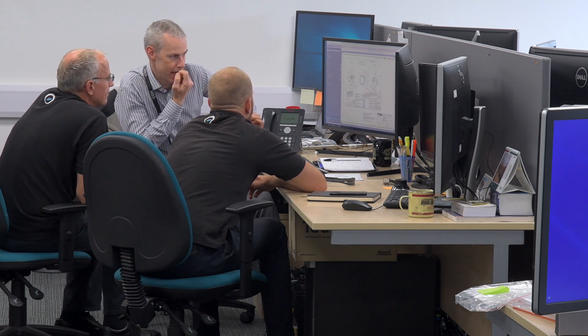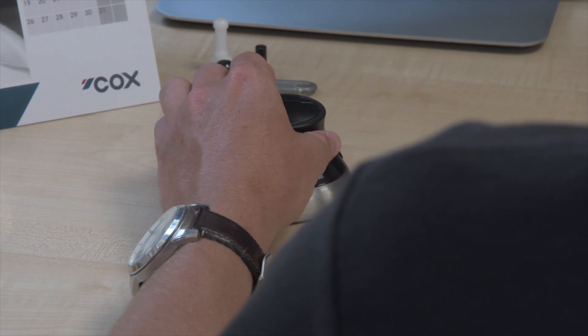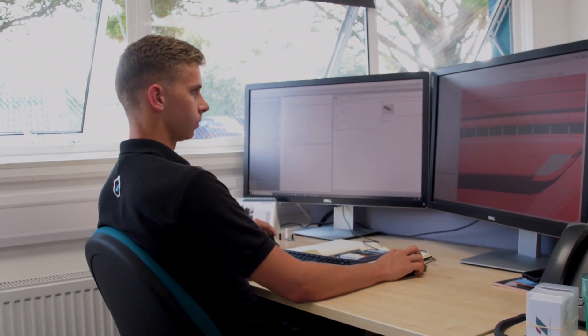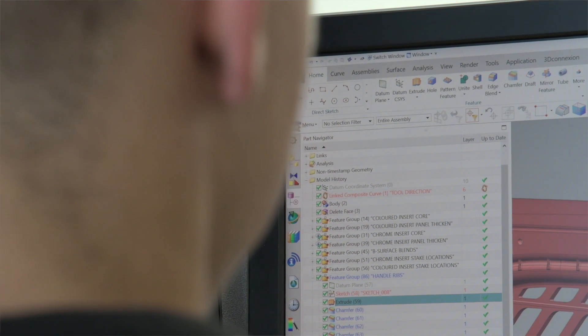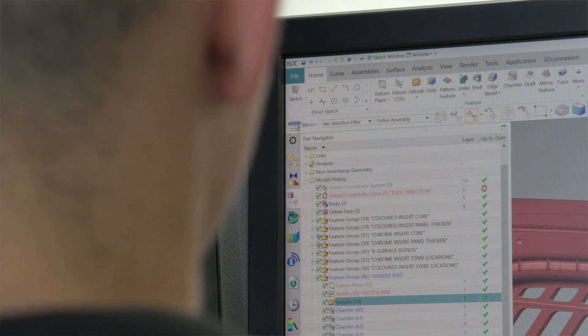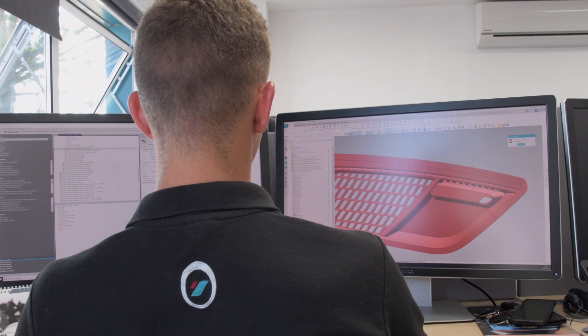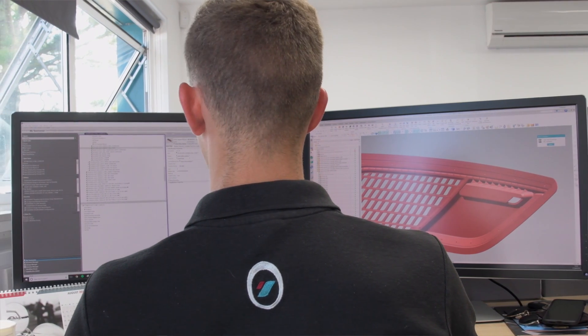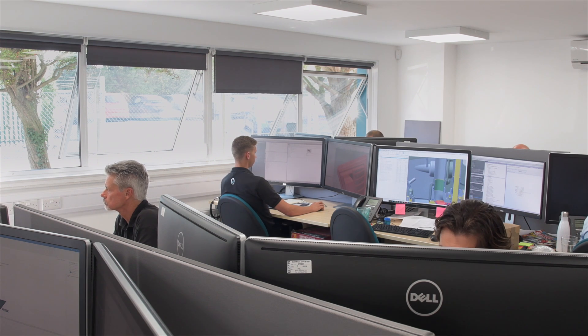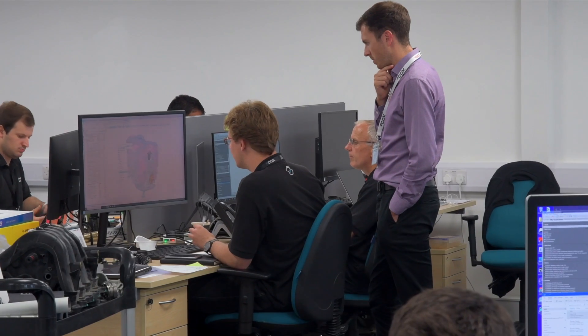The two design tools we really use heavily within Cox Marine are Siemens Teamcenter and NX. We have about six and a half thousand part numbers in the total outboard. Having the capability to let NX do its thing — open the parts, stay working, and be reliable without constantly crashing and freezing — really is one of the most powerful aspects of it for us.